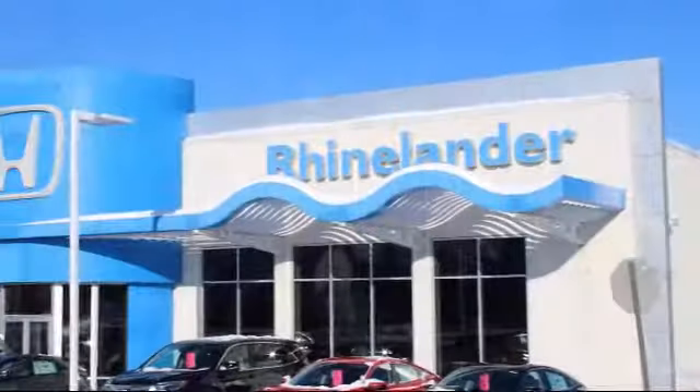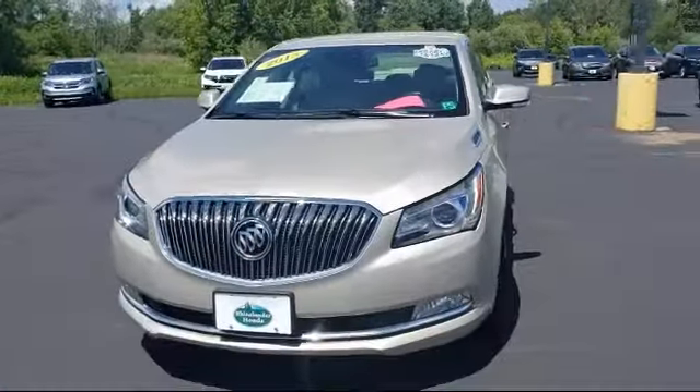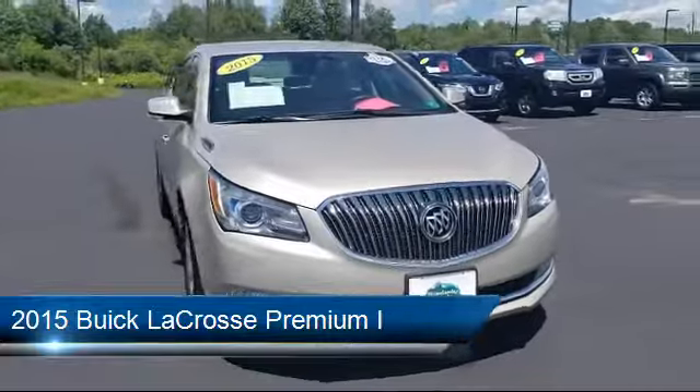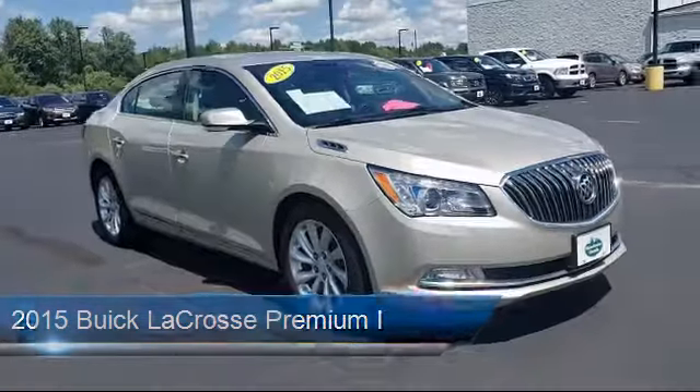Welcome to Rhinelander Honda, your premier destination for purchasing a vehicle. Here's a look at another one of our great vehicles in inventory, and it comes equipped with Cross-Traffic Alert, Alloy Wheels, and Tire Pressure Monitoring System.